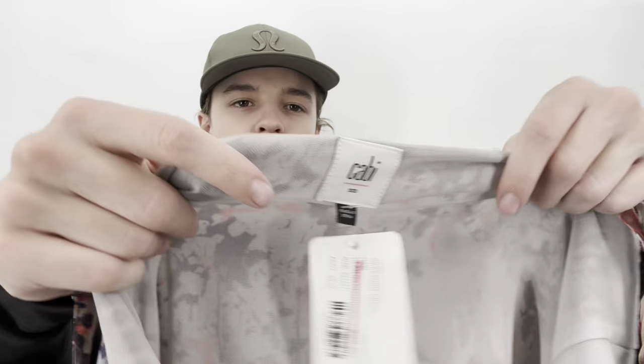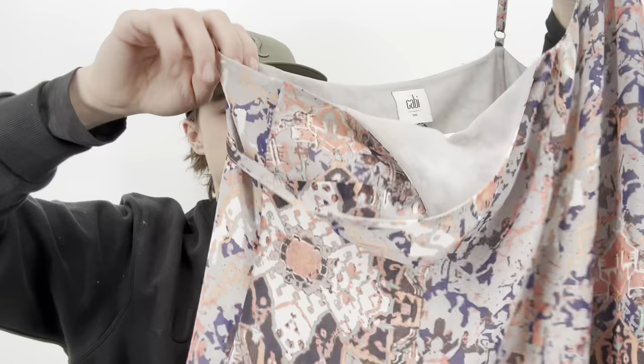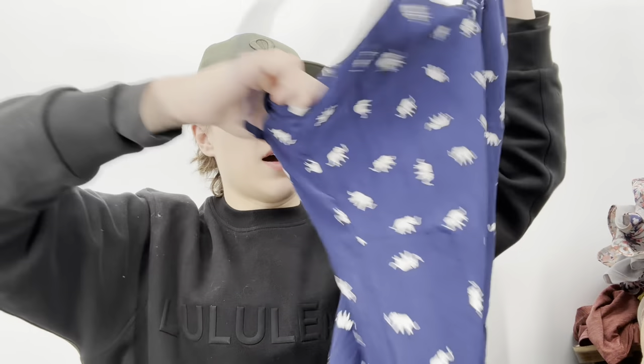Another CAbi — a dress this time. I probably won't sell this one myself but the bicycle trade store loves CAbi. They stock and sell a good amount of it.